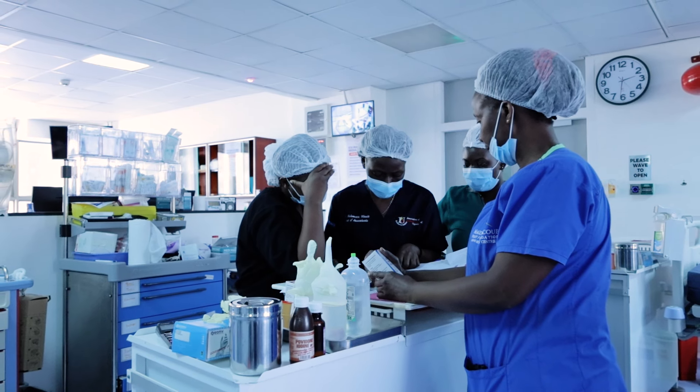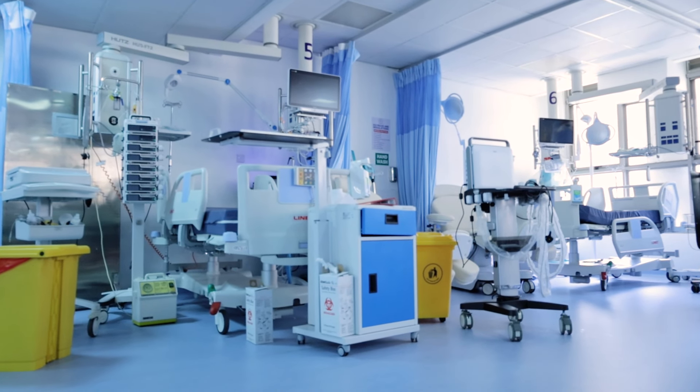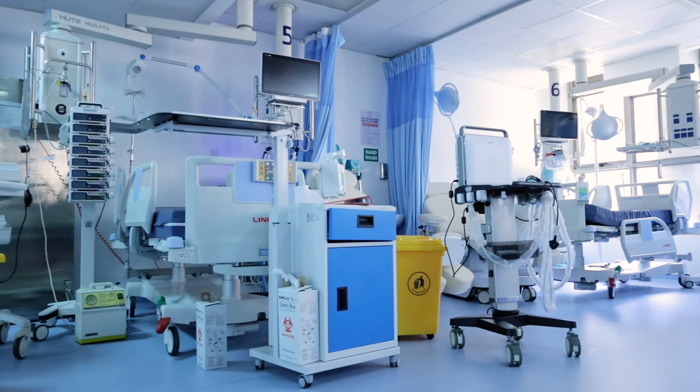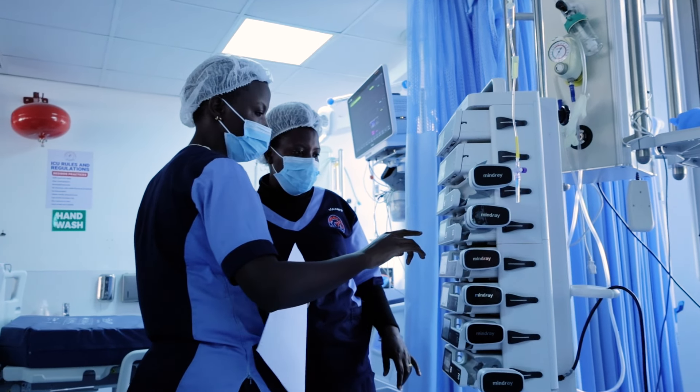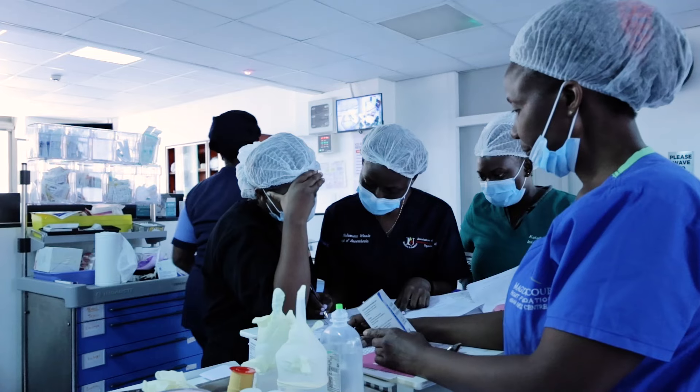Other limitations include availability of materials and supplies, lack of adequate numbers of healthcare professionals, and inadequacy of the facility in terms of operating space and ICU capacity. We hope that in the future we'll be able to offer this service to many more patients than we have been doing up to this stage.